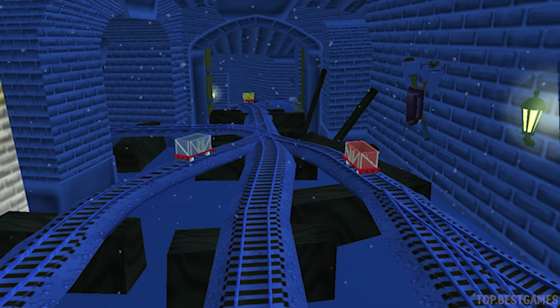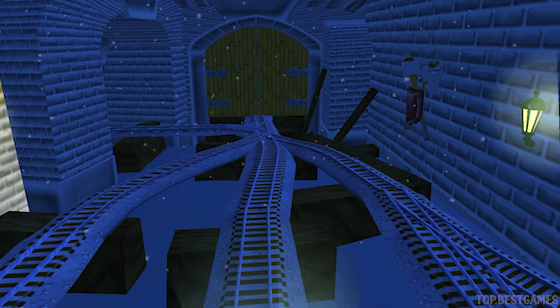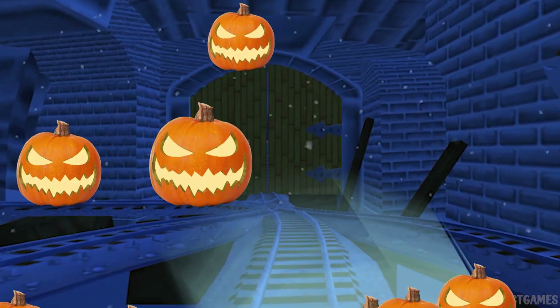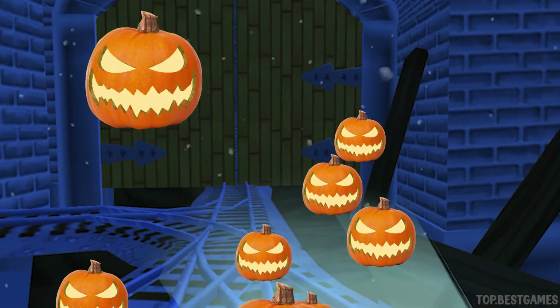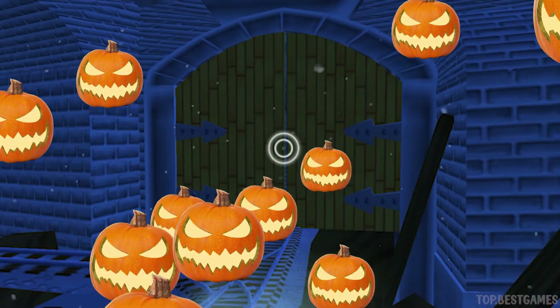The troublesome trucks are playing hide-and-seek again. Let's see if we can find all three. We can't get through. Tap on the gate to open it. Blocked. Well done!